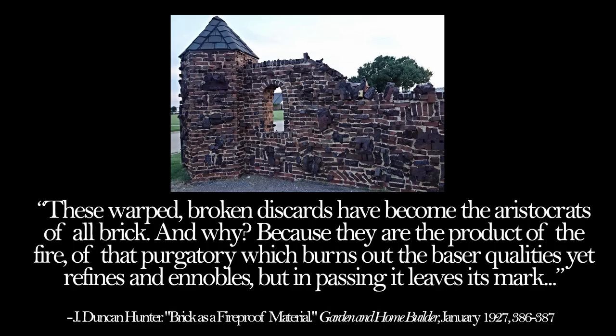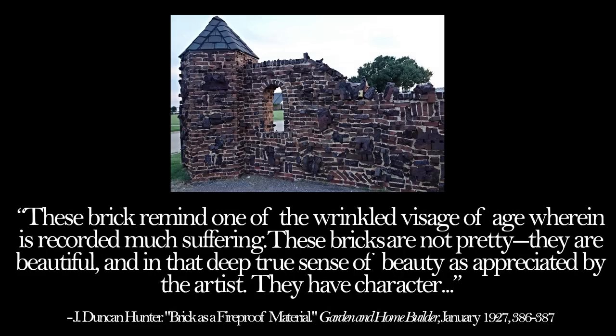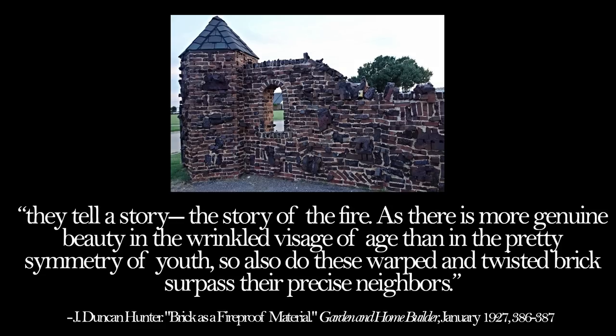Of that purgatory which burns out the basic qualities yet refines and ennobles - but in passing it leaves its mark. These bricks remind one of the wrinkled visage of age wherein is recorded much suffering. These bricks are not pretty - they are beautiful, and in that deep true sense of beauty as appreciated by the artist. They have character. They tell a story - the story of the fire. As there is more genuine beauty in the wrinkled visage of age than in the pretty symmetry of youth, so also do these warped and twisted bricks surpass their precise neighbors. They became fashionable, poetic, and started being manufactured on purpose.